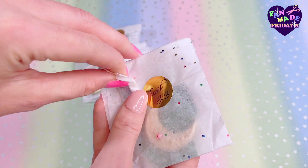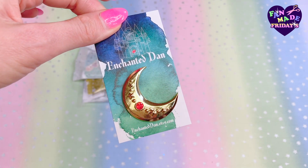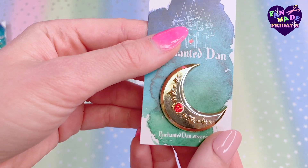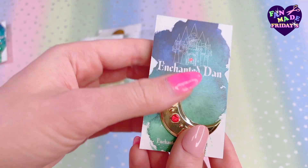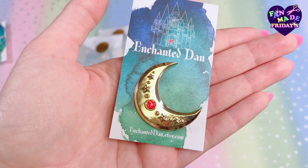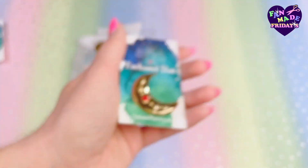We get a teaser — you can kind of see it through the tissue paper. Oh my gosh, his pins are just top-notch quality, guys. Top-notch quality. And look how big they are as well — the quality is immaculate. Huge fan, Enchanted Dan. Huge fan.